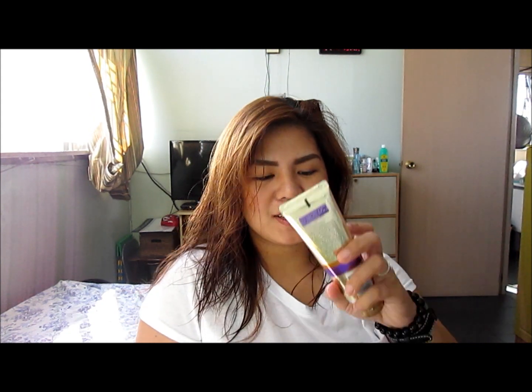So now let us test if this Pantene Pro V3 Minute Miracle Conditioner really smoothens out your hair. The ultimate test for this conditioner would be the brush test or the comb test. I'm not using a comb — I'm using a brush, because I don't usually use combs when brushing my hair. So let's do it.